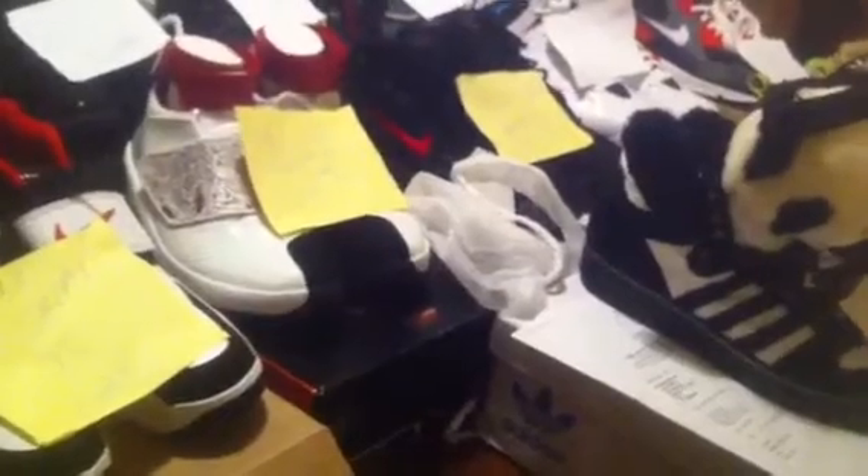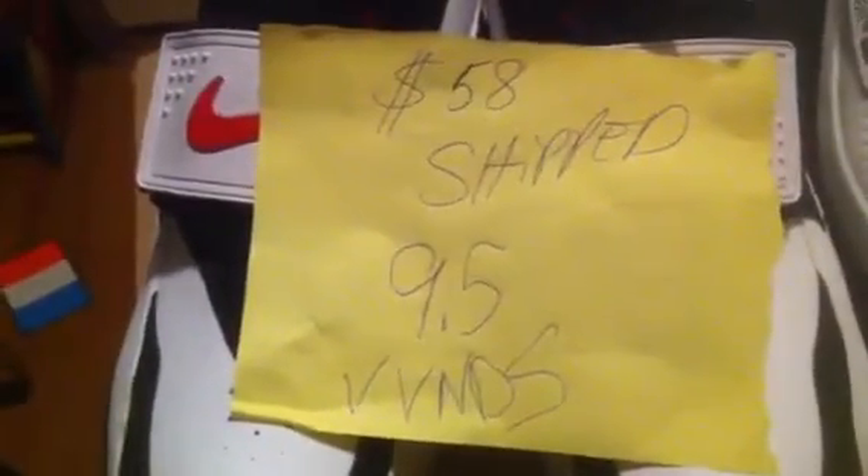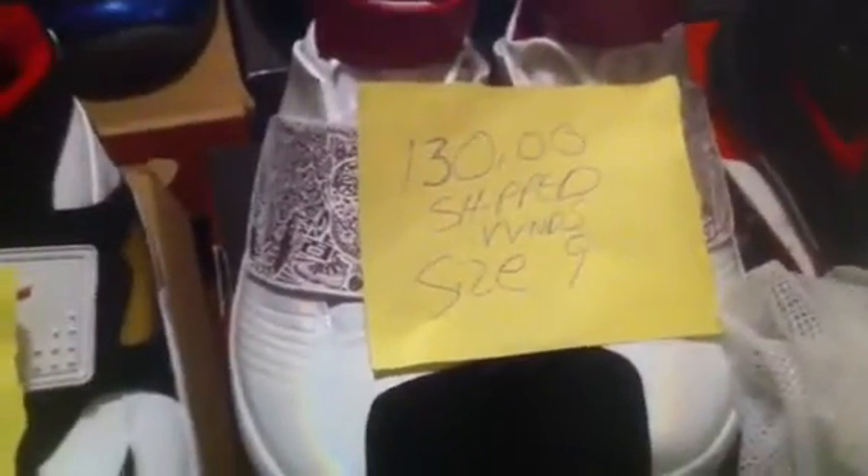Right here I got some Nike Air Diamond Turfs, size nine-and-a-half. They're in very near dead stock — got the Foot Locker receipt right here for them. Wore them a couple times, still in good condition. Still got the Nike Air attacker here, missing the end on here, real good condition. I'm doing $58 shipped, and that'll be United States priority with tracking. Size nine-and-a-half, very near VDS.